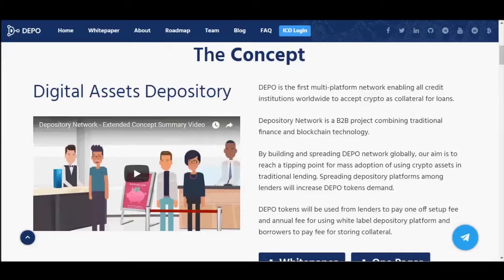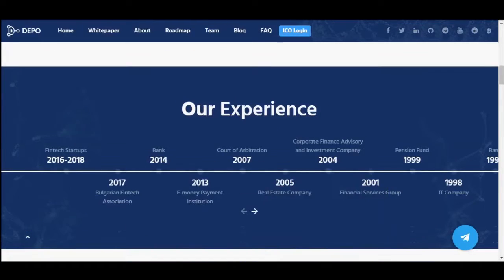Depository Network will provide a secure decentralized crypto asset system that can build hundreds of collateral storage platforms. Each owner of a digital asset holding a coin or token backed by a depository network can pledge assets as collateral and receive loans from a number of lending institutions. Any lender worldwide will be able to build its own storage network and begin accepting digital assets as collateral.